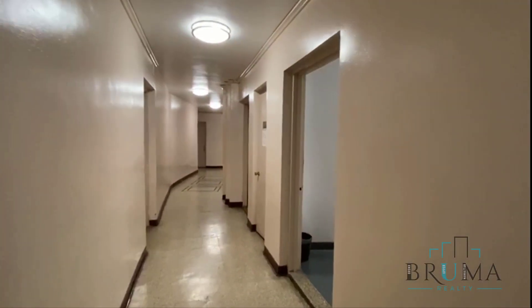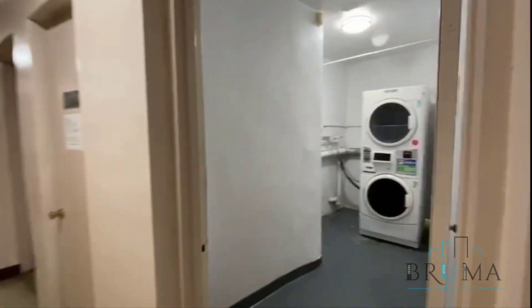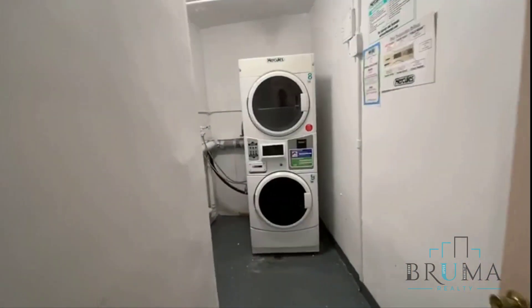Thanks for watching. This is a hallway — laundry on every floor.